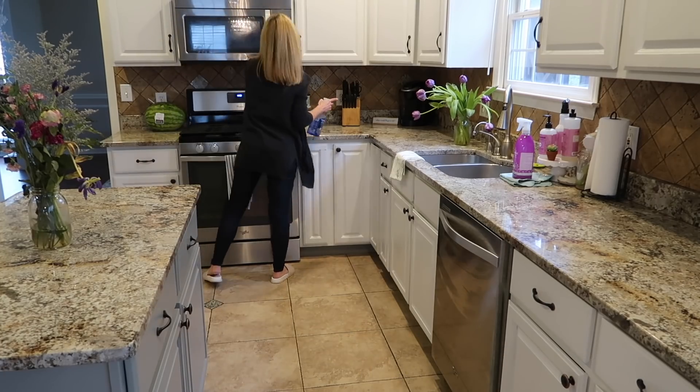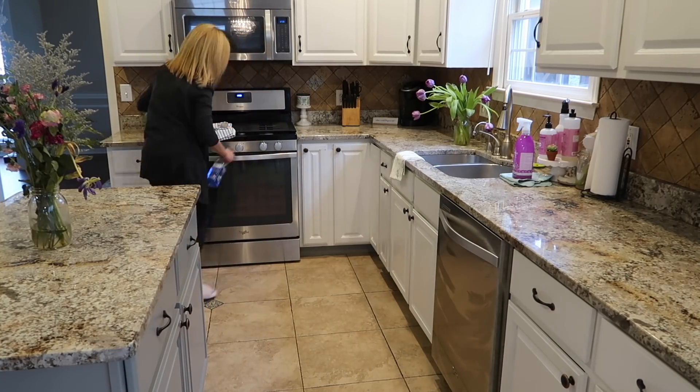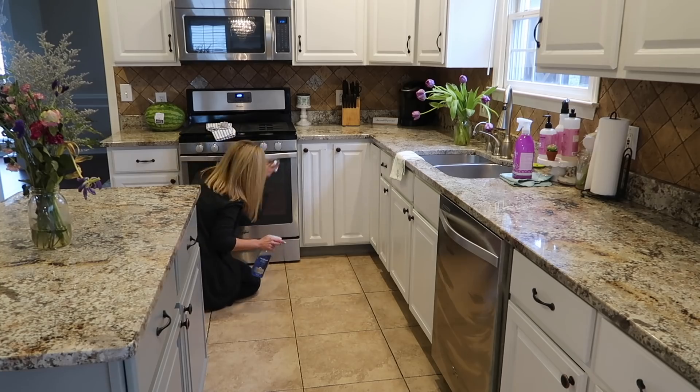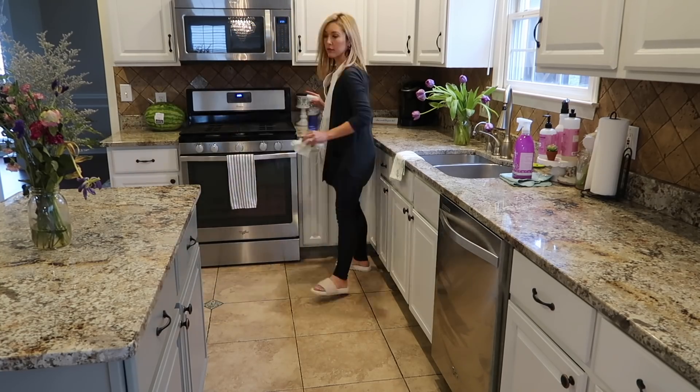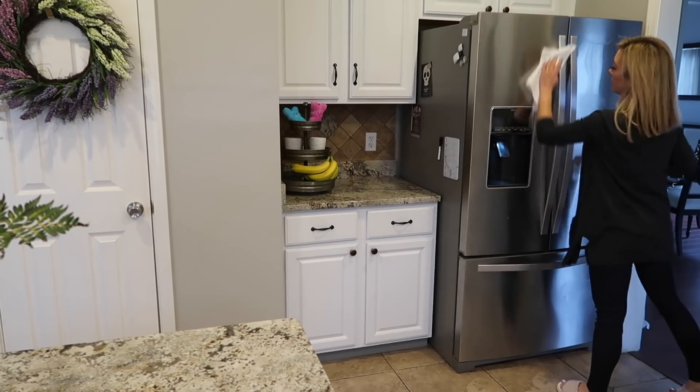If my stainless steel appliances are looking dirty or spotted — which happens a lot with the kids — I will wipe them down that day as part of my daily cleaning routine in the kitchen so that they look nice and clean.